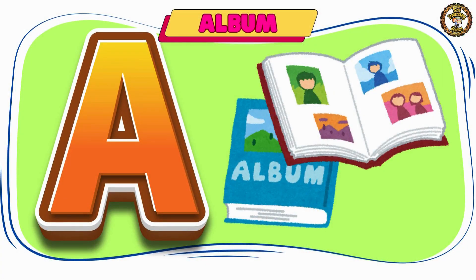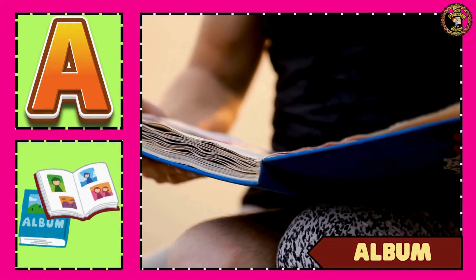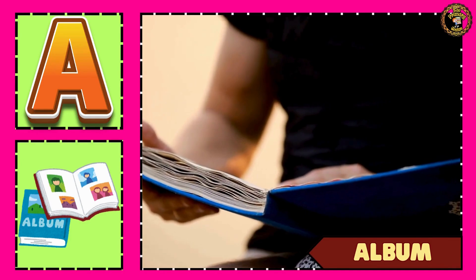Next word is album. This is called an album.